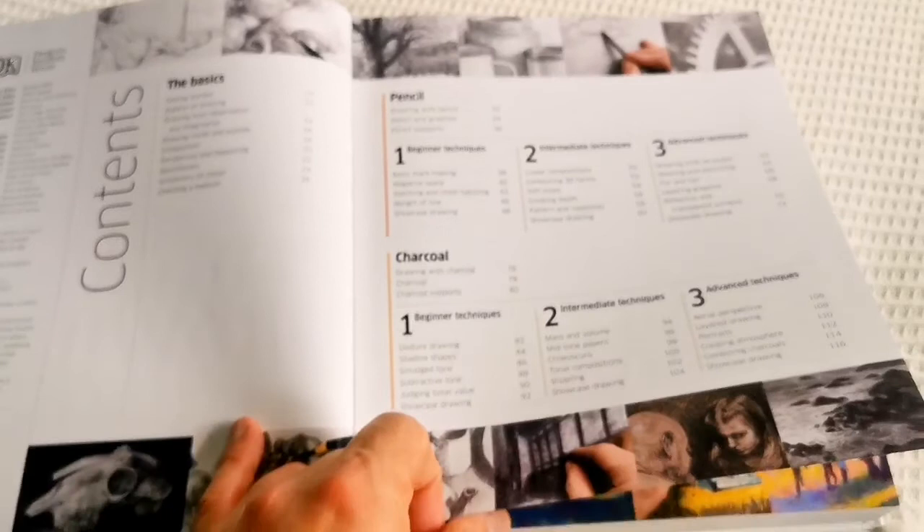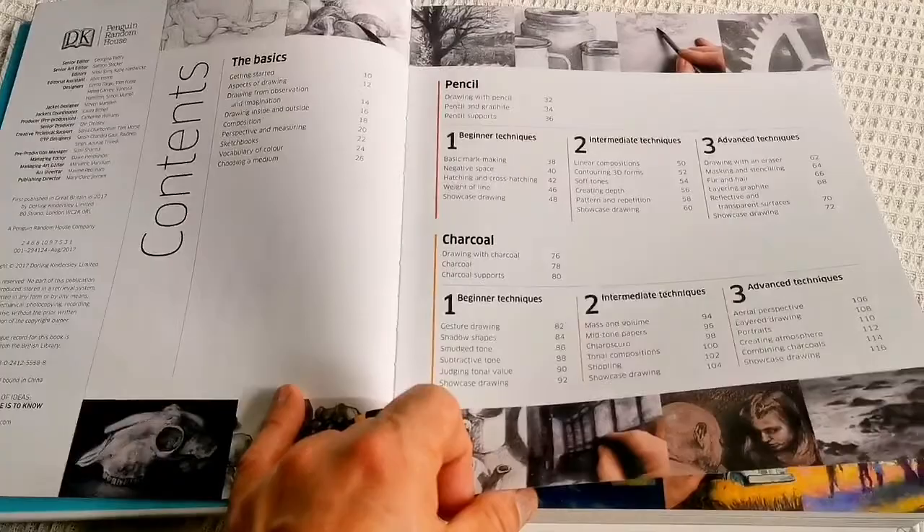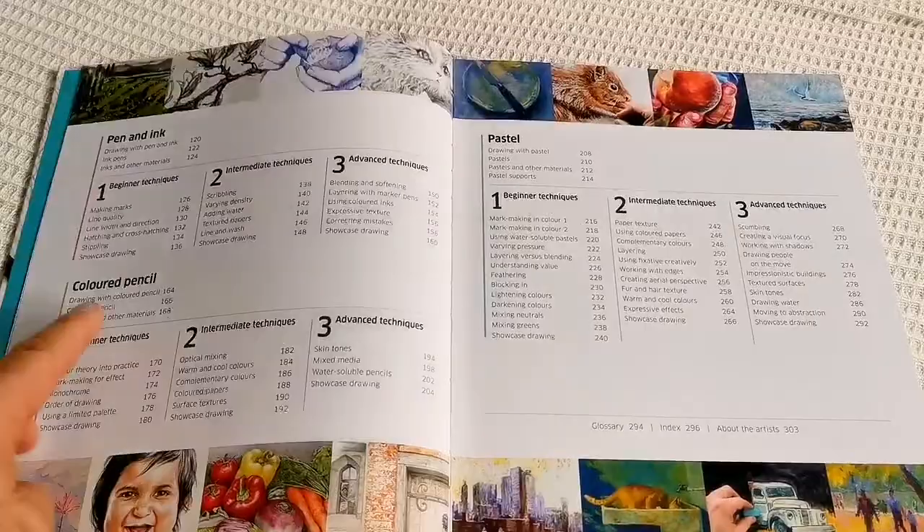Basic pencil, charcoal. Intermediate techniques — pen and ink, colored pencil, pastel — just with a medium that you can work.